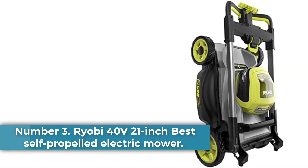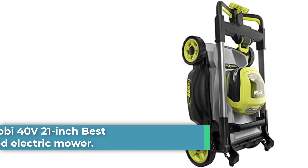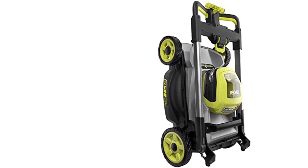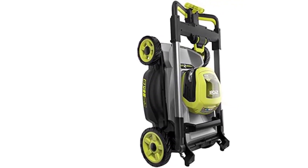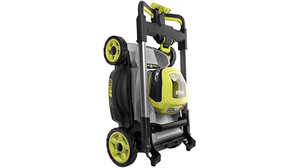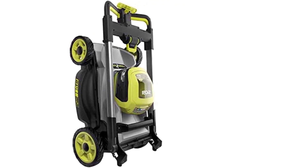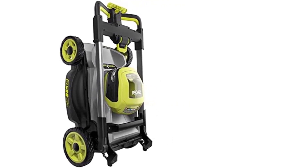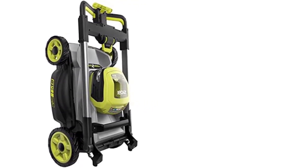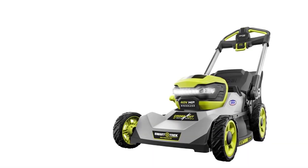Number 3: Ryobi 40V 21-Inch — Best Self-Propelled Electric Mower. Using a push mower can be a workout, but the Ryobi 40V Self-Propelled Electric Push Mower makes it easier to cut your grass. The brushless motor works with the 10-inch rear wheels to move the whole unit forward, and you can adjust the speed with the integrated clutch. If you have other battery-powered Ryobi tools, this mower uses the same 40V battery to integrate into your workshop or tool shed. The two batteries on a full charge give you up to 70 minutes of runtime, enough to handle up to 0.75 acres of grass.